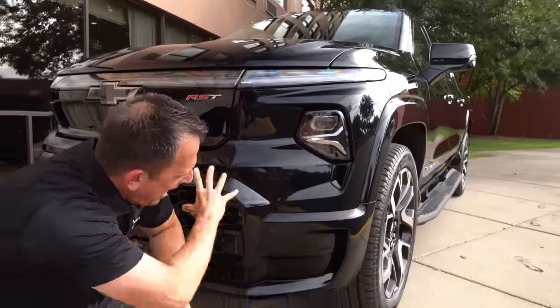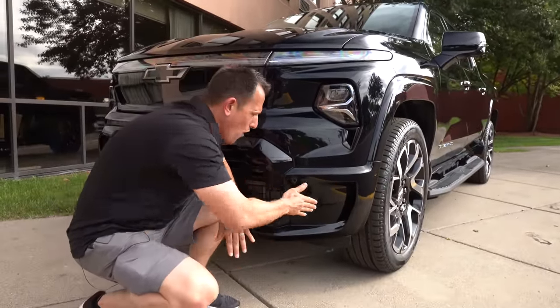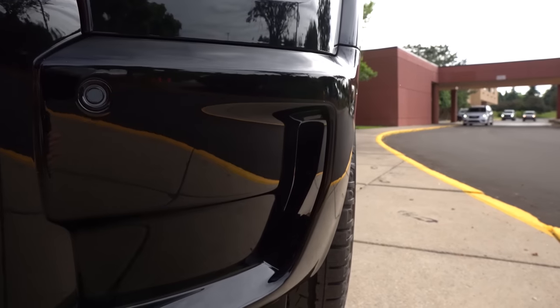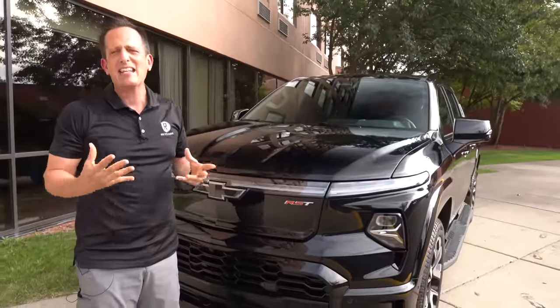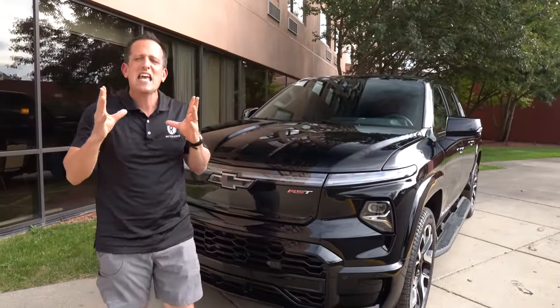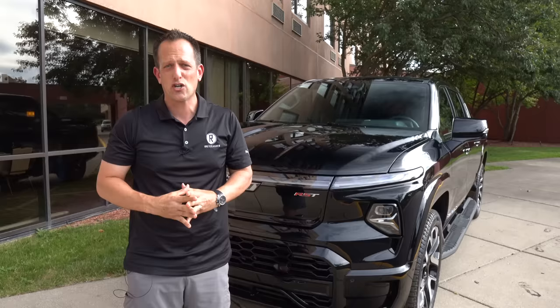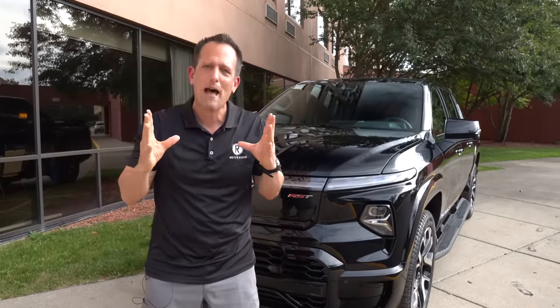As we drop back down, having that beautiful black paint with more functionality — you can see that channeling of air, and that's one of the ways they're able to get high range out of this Silverado EV truck: good aerodynamics and low coefficient of drag. Plus, in the belly of this beast, we have that Ultium battery pack.